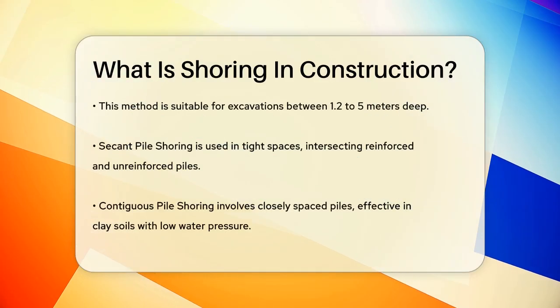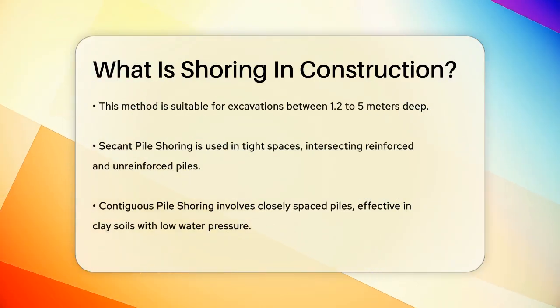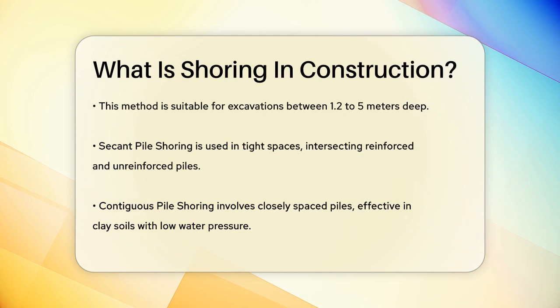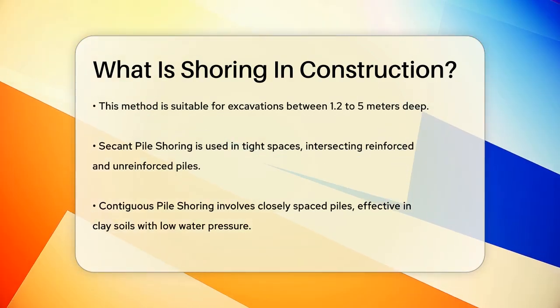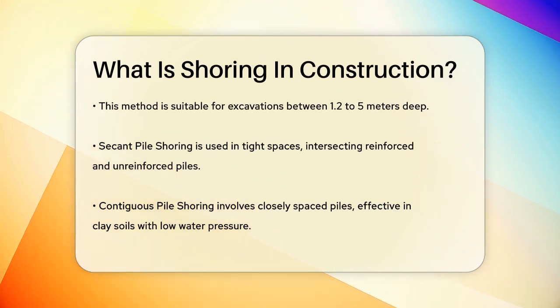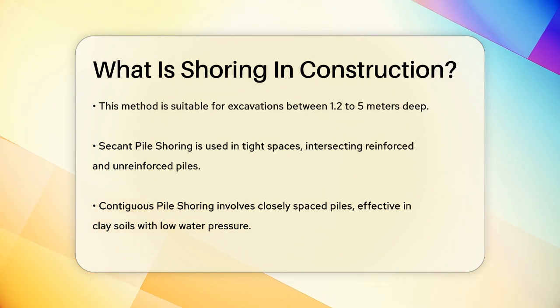There are various types of shoring systems, each designed for different applications. For instance, you have H or I beam shoring, also known as soldier pile walls. This method involves using prefabricated steel H or I sections that are driven into the ground. These beams don't need pre-drilled holes and can be vibrated directly into the soil, making them ideal for supporting excavations ranging from 1.2 to 5 meters deep.